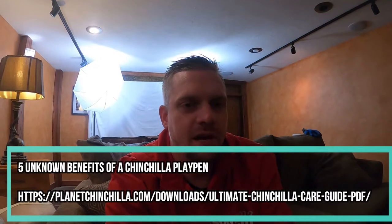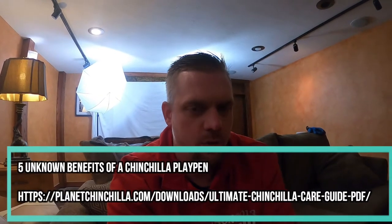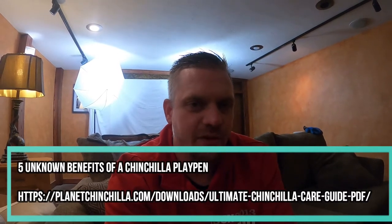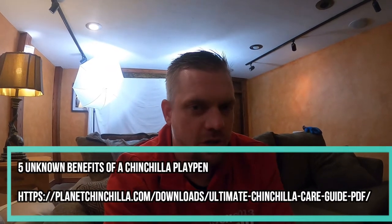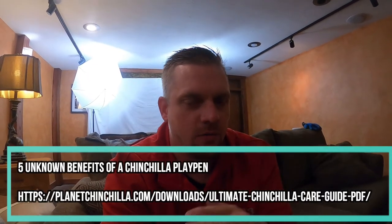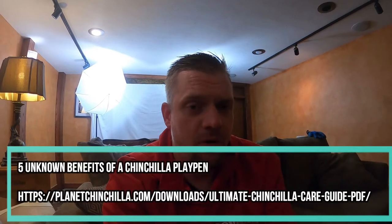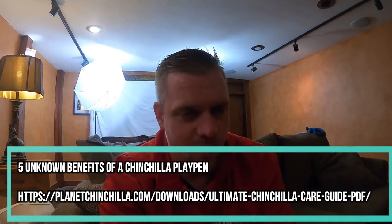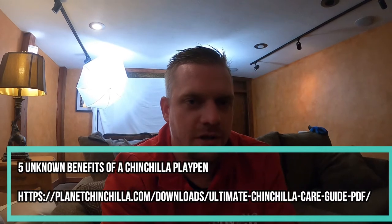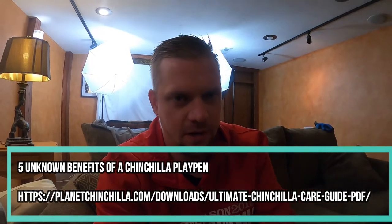Something I always forget to mention in my videos — we do have a new ebook that was released back in March. It is a complete care guide for any of you who are new to owning a chinchilla. It is definitely worth your attention if you are a new chinchilla owner. I will put the link in the description below. A lot of the times we're running a 50% off promo, so take advantage of that if it is running.